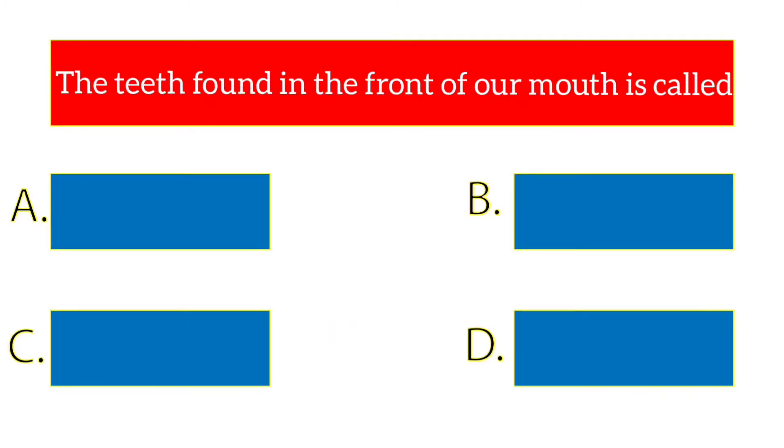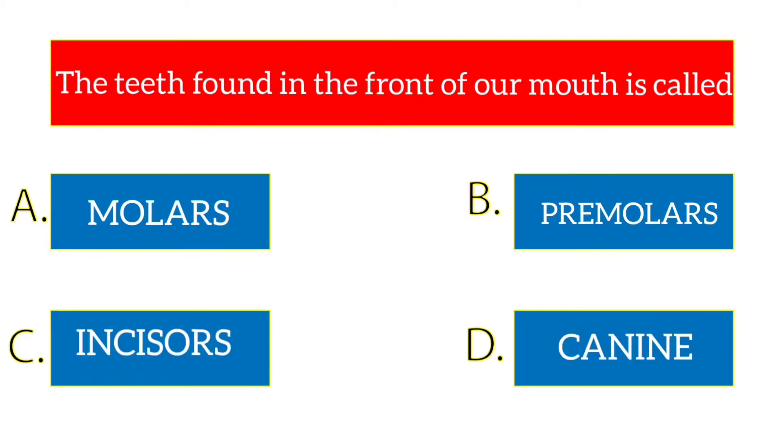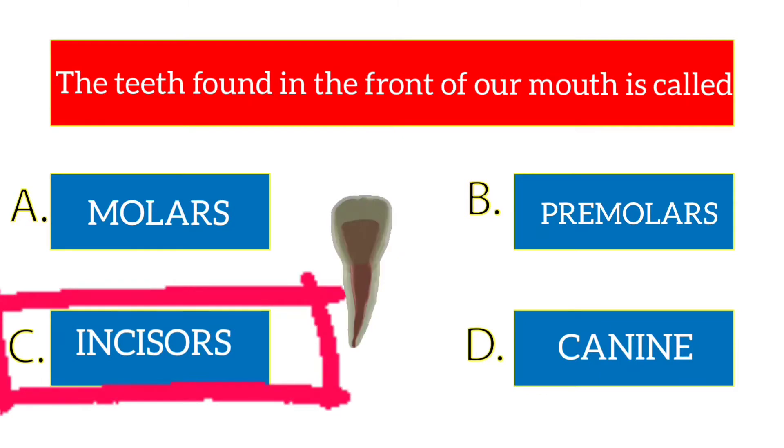The teeth found in the front of our mouth are called? The options are molars, premolars, incisors, canine. The answer is incisors.